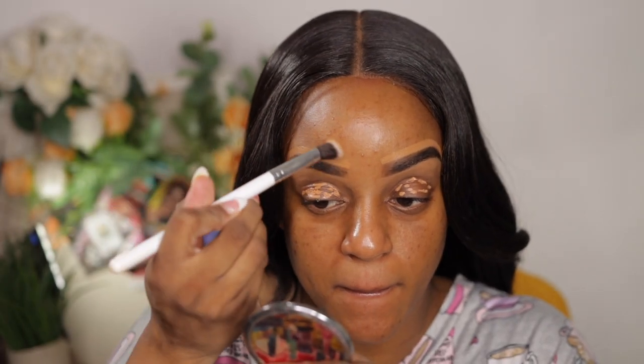Hi guys, welcome to another video! Today's video is a quick get-ready-with-me for work, just using random products out of my stash and a shadow palette that I rarely use. This is the look I was able to achieve. If you want to see the products I used and what I think about them — being my first time using some — keep on watching, and don't forget to like, comment, and subscribe!